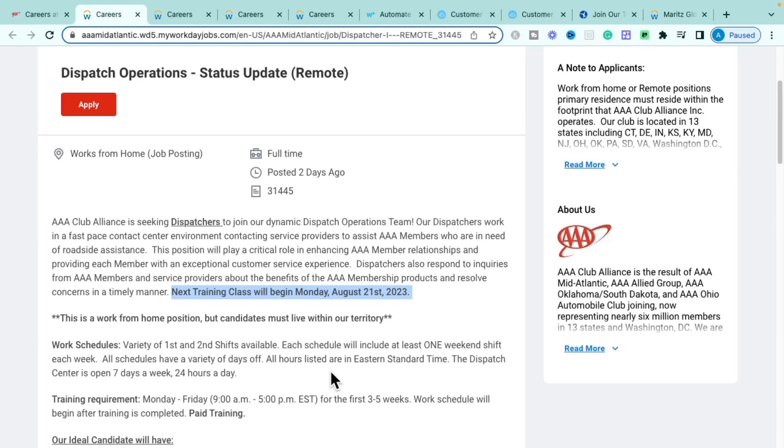The training requirement starts next month and runs Monday through Friday, 9 a.m. to 5 p.m. Eastern Standard Time for the first three to five weeks. After training is complete, your regular work schedule begins. Training is paid, so you will be receiving your regular salary during that period.